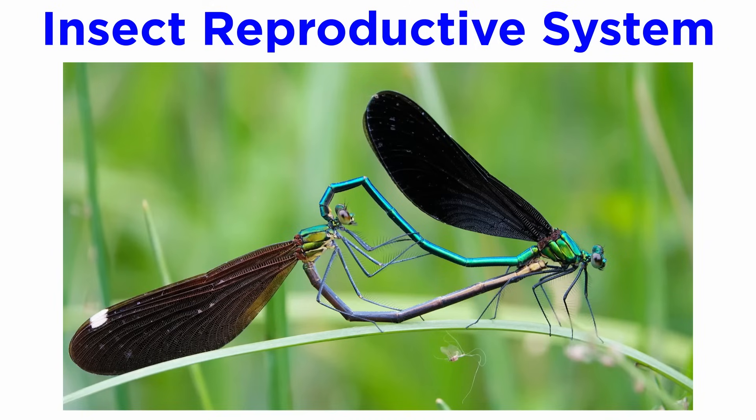Finally, most insects are dioecious with corresponding reproductive systems, but we will cover that in the next tutorial where we examine the life cycle and behavior of insects.